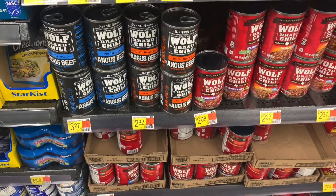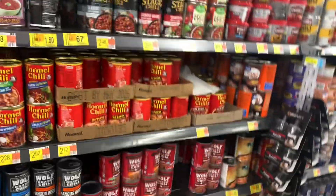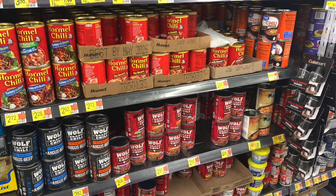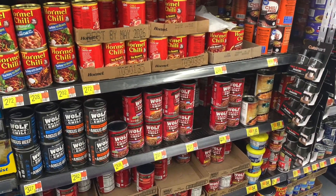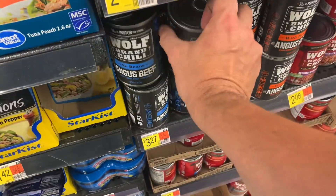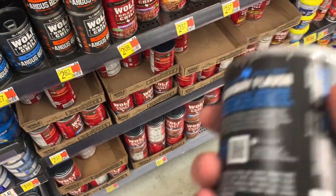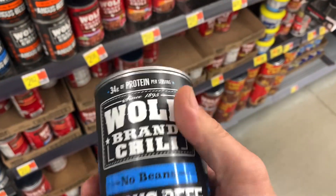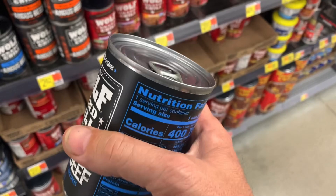I want to talk about chili and keto, and the one chili in the space that I would call close to keto-friendly is the Wolf Brand Angus Beef No Beans Chili. There's also a product called Chili Man No Beans which is similar on carbs, but Wolf Angus is a little less and it's easier to find.